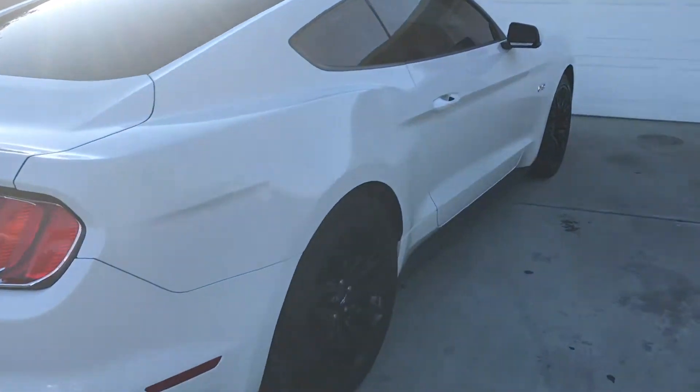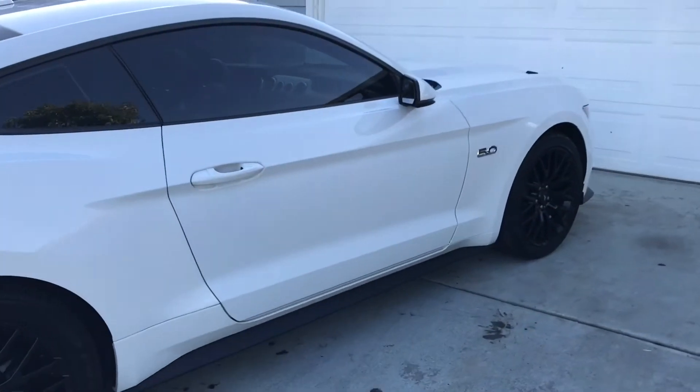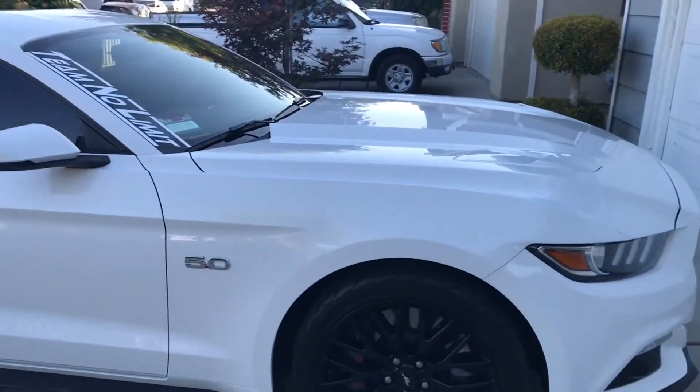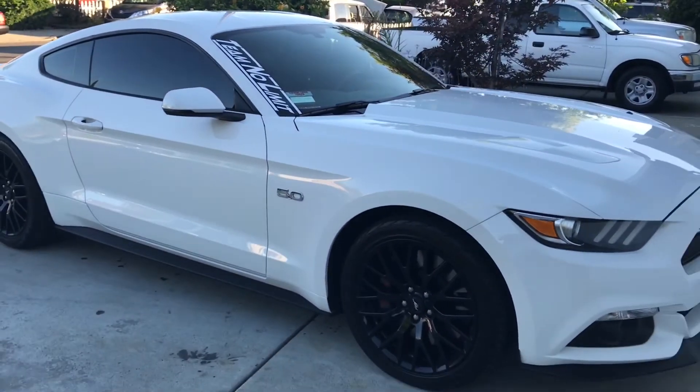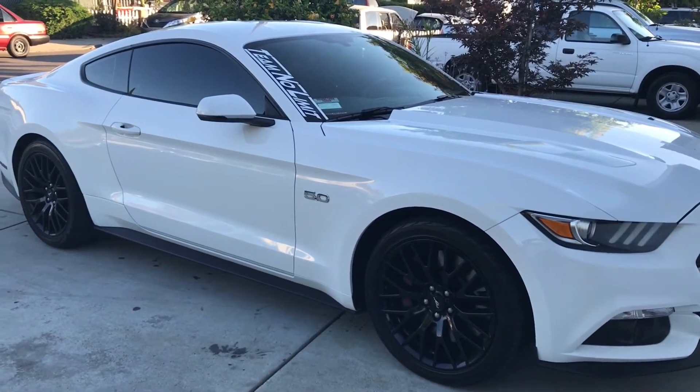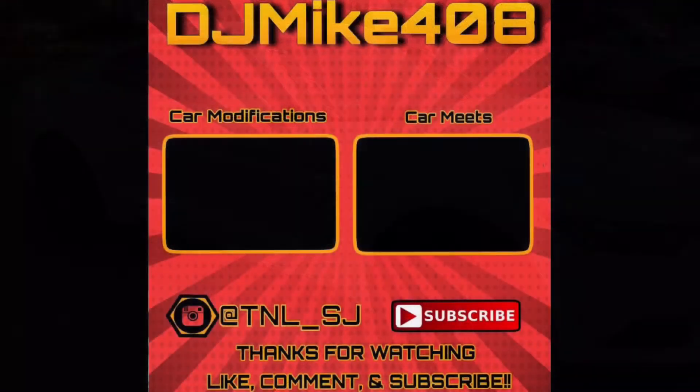Hit up the comments and I can reply to any questions you guys have. For anyone that has a Mustang EcoBoost and traded up to a GT — you'll understand. It's a whole different car. Once you have the GT, you fall in love with it instantly.